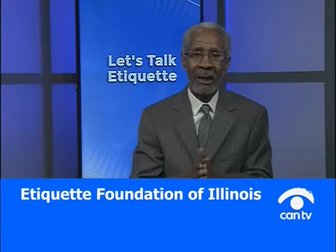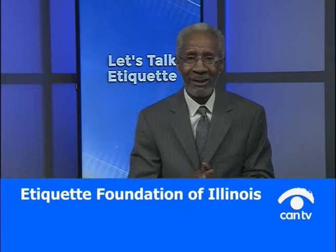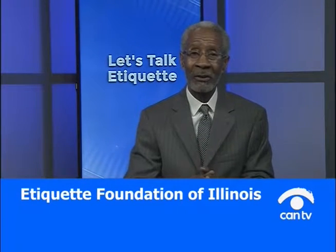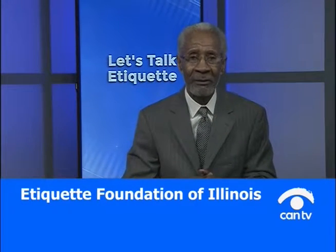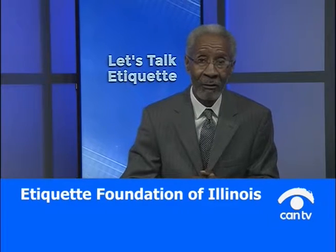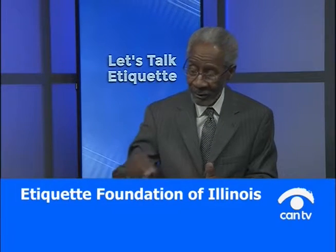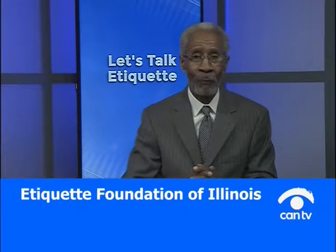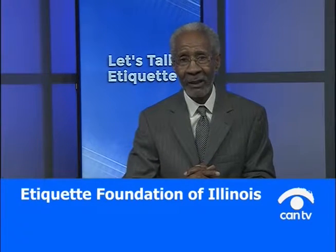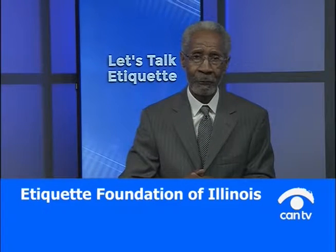I want to start out talking about European dining. It's much simpler than eating American style. You're least likely to drop a utensil and embarrass yourself, because people will take note if you drop a utensil. But if you keep the fork in the left hand, you're able to manage it from that point of view.